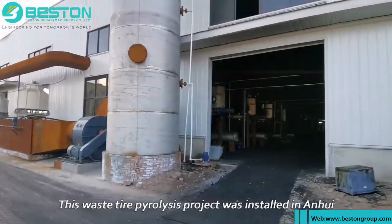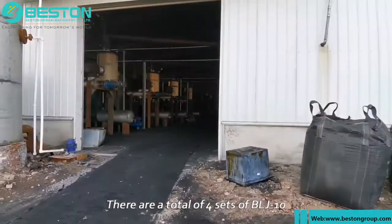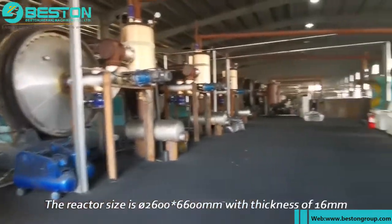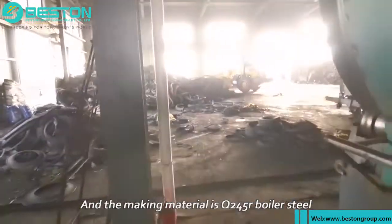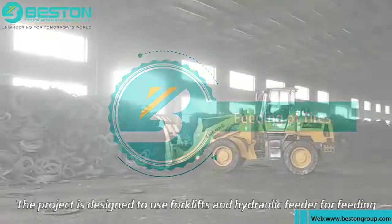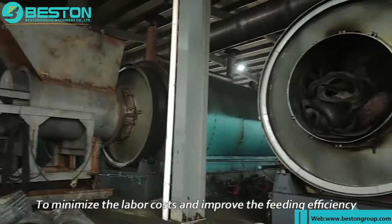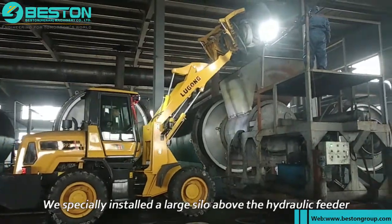This waste tire pyrolysis project was installed in Anhui, China in 2020. There are a total of four sets of BLJ-10. The reactor size is 2600 × 6600 millimeters with a thickness of 16 millimeters, and the material is Q245R boiler steel. The project is designed to use forklifts and a hydraulic feeder for feeding to minimize labor costs and improve feeding efficiency.